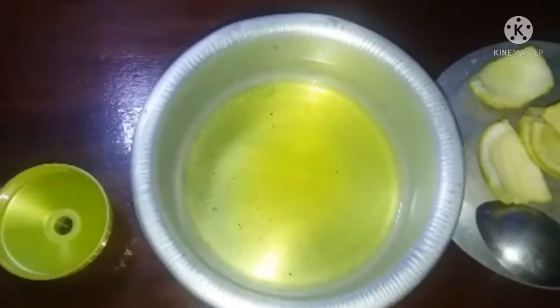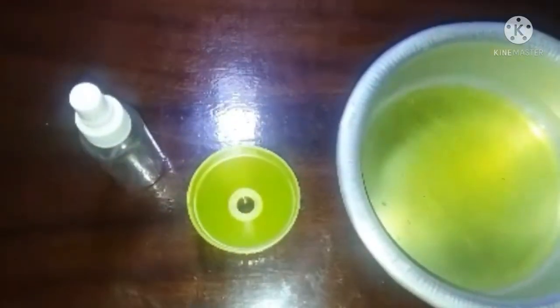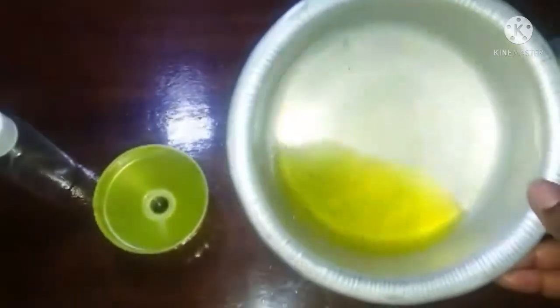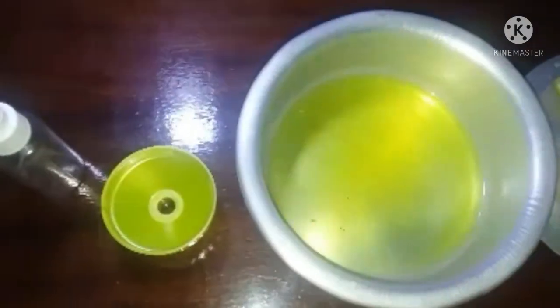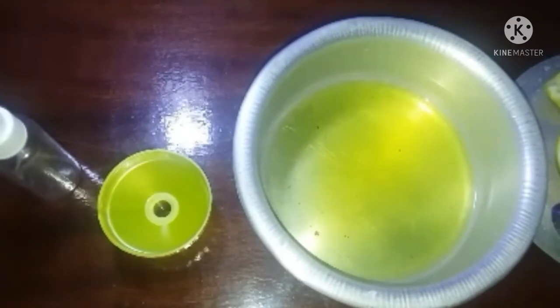When you use a shelf life, you can use an ice cube and use a shelf life.